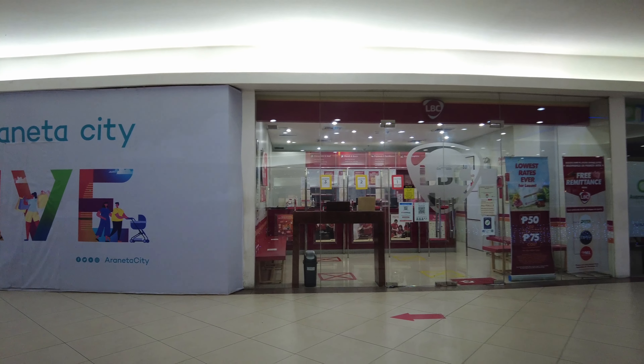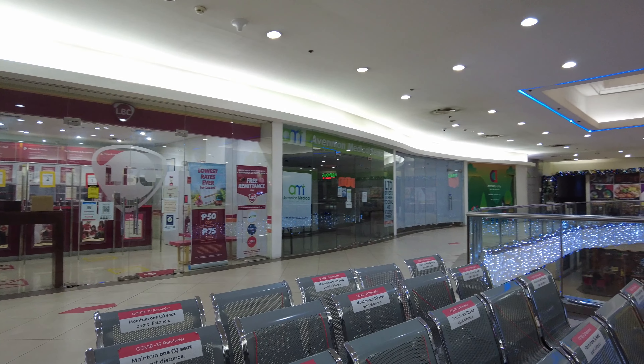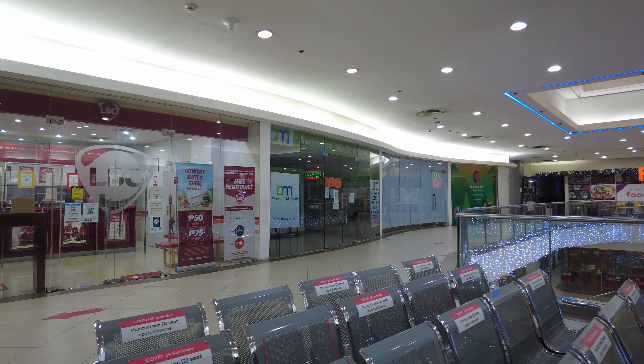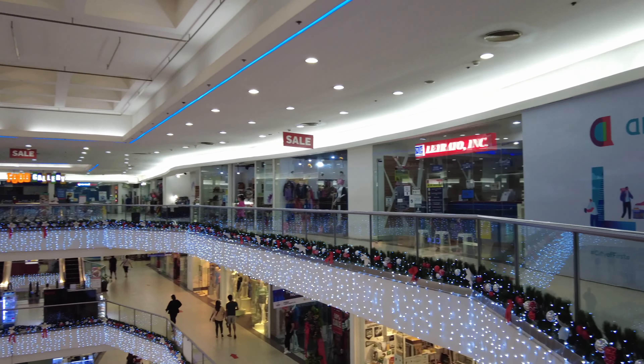In front of it are other shops — we have LBC, we have the Avenue Medical Center, and a few other retail stores right there.